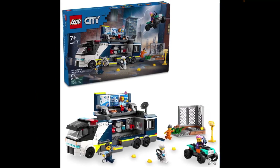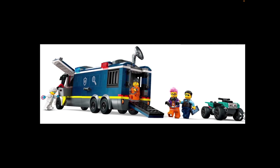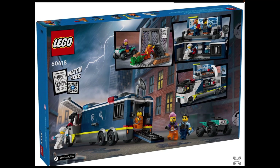Now we have 60418, Police Mobile Crime Lab Truck, which is interesting. They haven't really done anything about forensics before in LEGO City Police, as far as I can remember. So this is a bit different, and I quite like that. It doesn't look too bad at all. They've done quite a lot of mobile command trucks in the past, and they're usually quite good. I believe it is retailing for $49.99, which for 674 pieces isn't too bad, though it's still a little on the steep side.